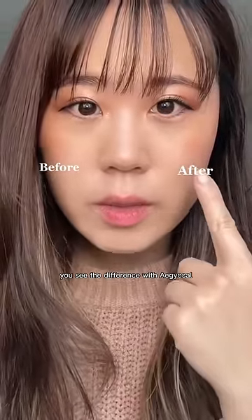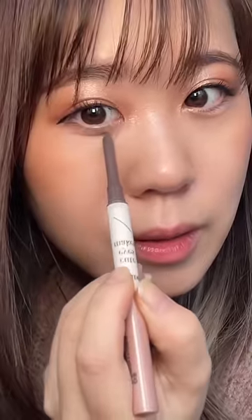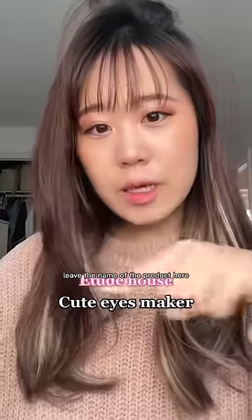You see the difference with aegyo-sal and without? Leave the name of the product here.